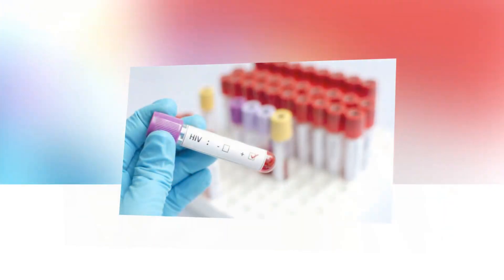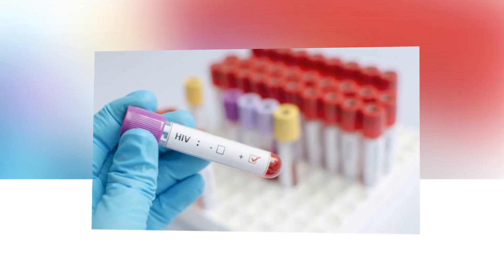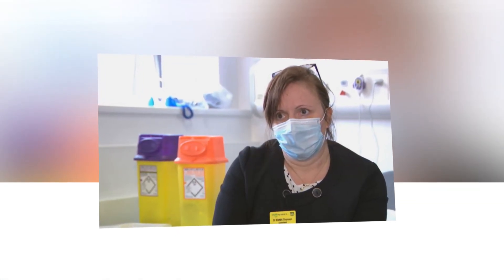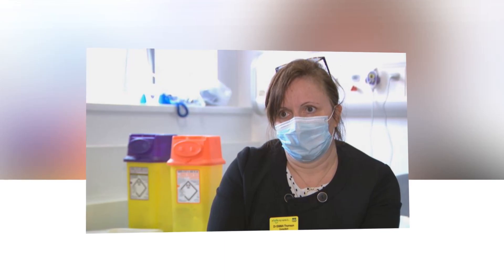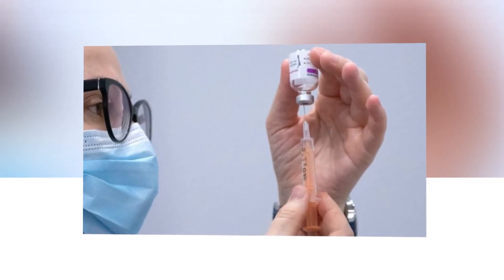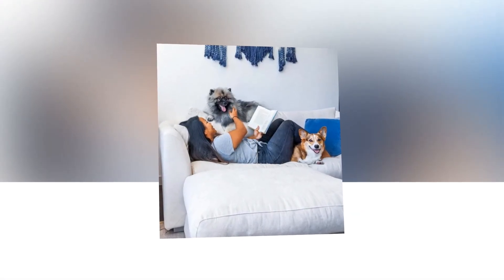The phase one trial will evaluate a novel vaccine known as VER 1388 for its safety and ability to induce an HIV-specific immune response in people. The National Institute of Allergy and Infectious Diseases (NIAID), part of the National Institutes of Health, has provided scientific and financial support throughout the life cycle of this HIV vaccine concept and is contributing funding for this study.